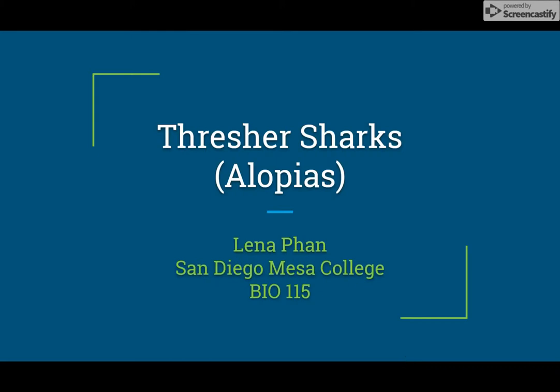Hello, my name is Lena Fan, and this is my presentation on thresher sharks, also known as Elopius.